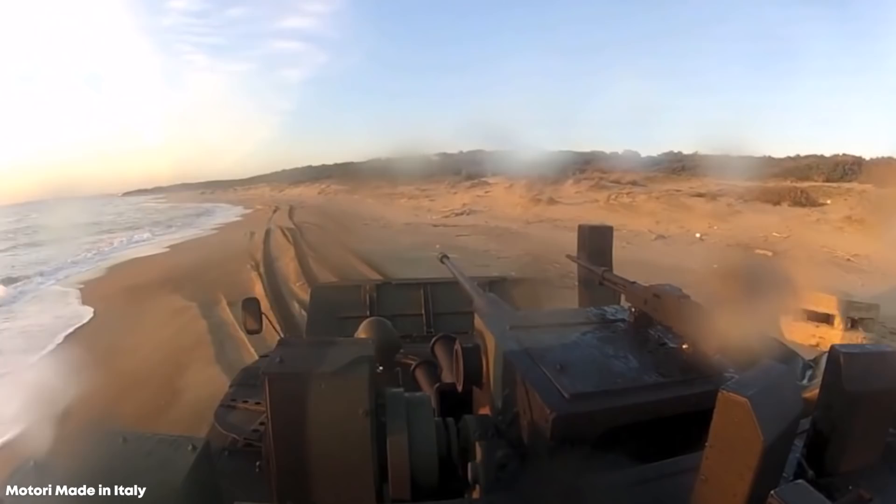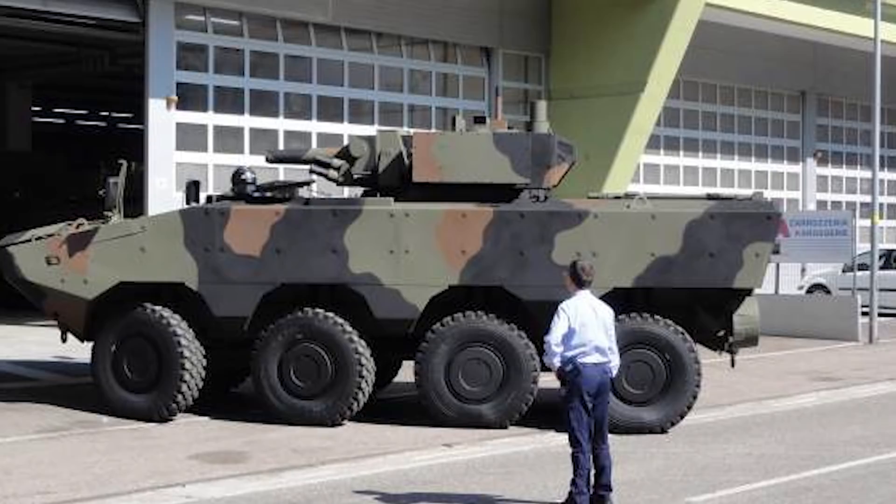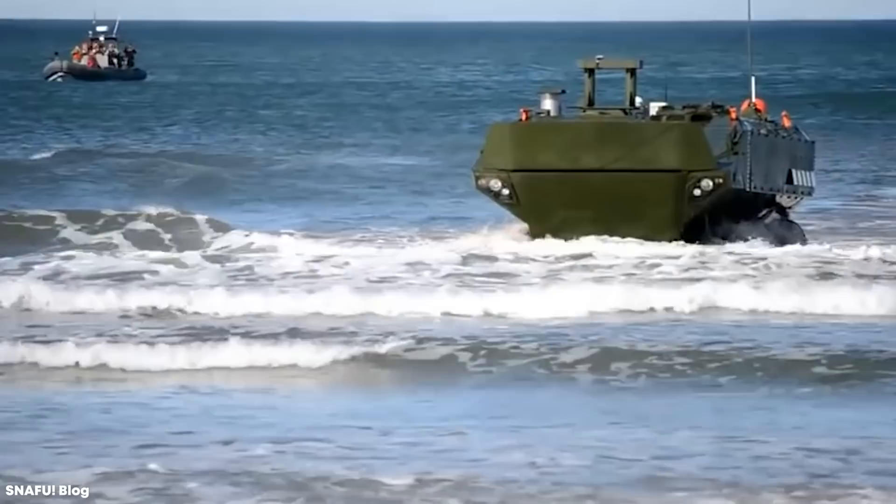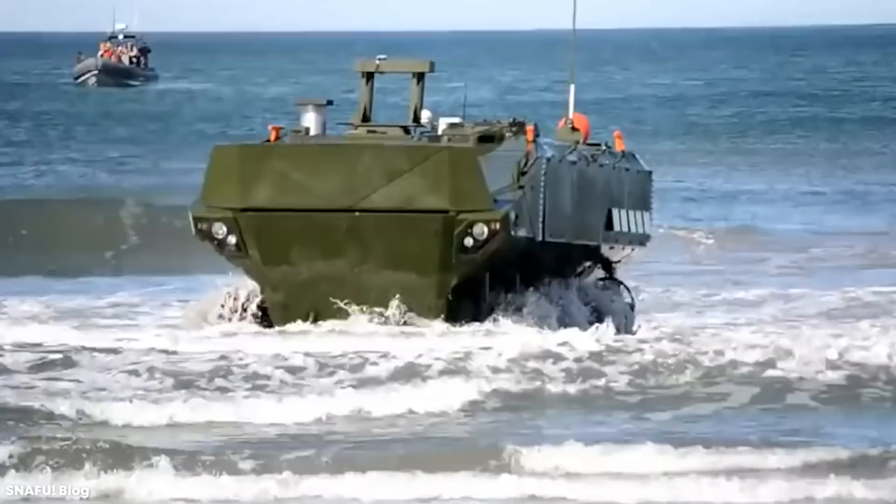A two-man remote turret can be installed on the SUPER AV to offer offensive capabilities depending on mission requirements. Alternative configurations can set the vehicle up as an armored personnel carrier, an anti-tank vehicle, a command vehicle, an ambulance, and many others. With these advanced capabilities, the SUPER AV looks set to keep the U.S. Marines ahead of the rest for many years to come.